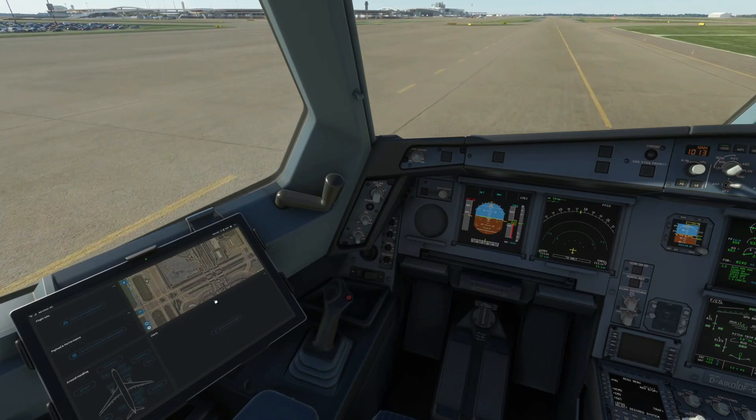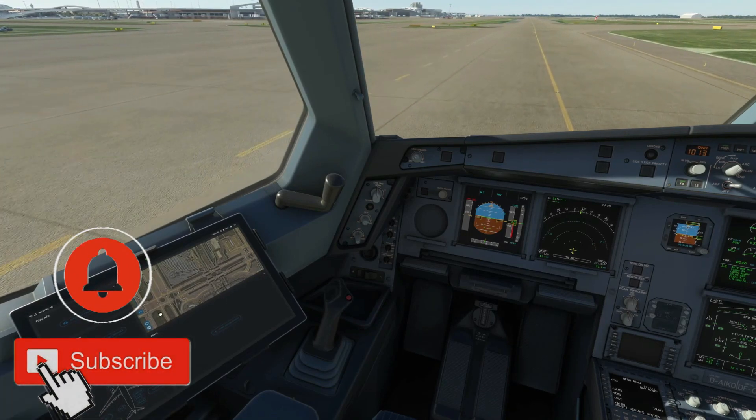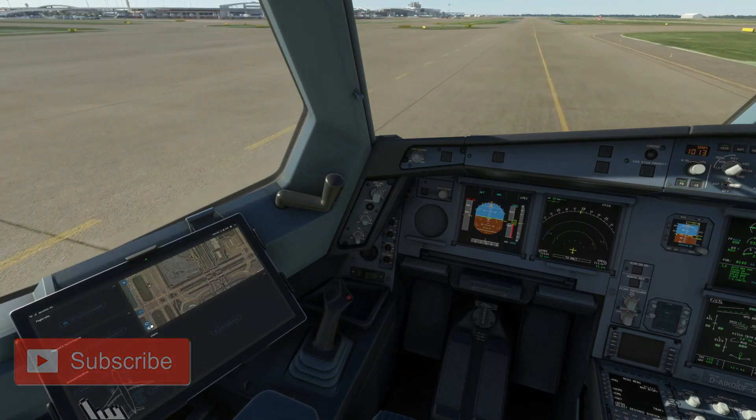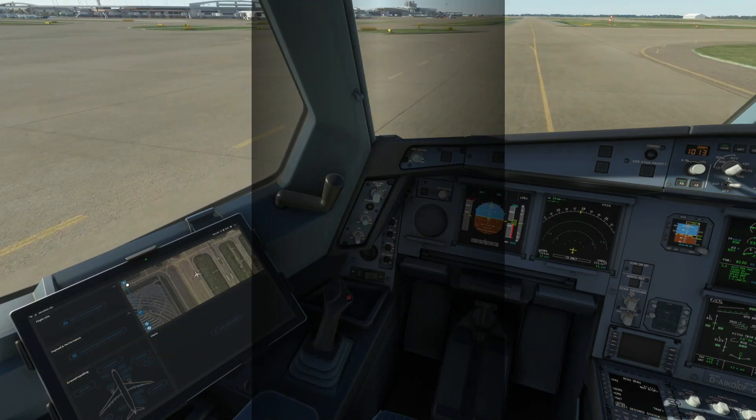If this is your first time seeing this channel, consider subscribing and turning on the notification bell for more future videos. Thanks for watching and I'll be seeing you in the next video.